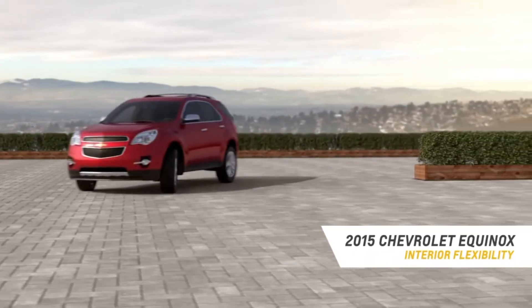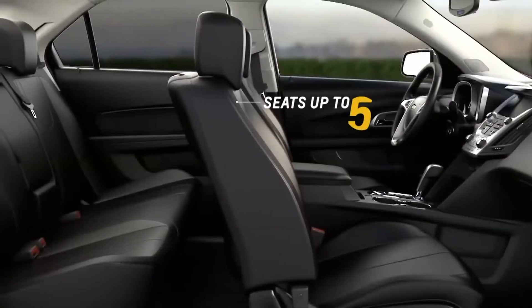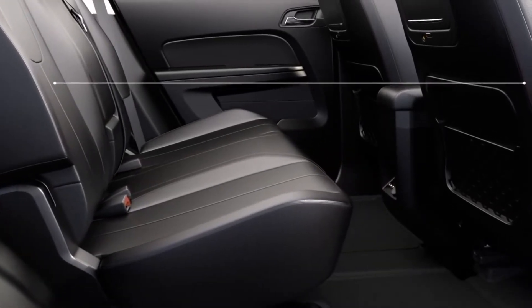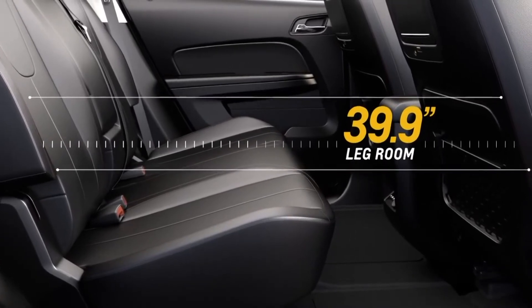Chevrolet Equinox offers plenty of room for passengers, cargo, and everything else in your life. Equinox can comfortably fit up to five family members and friends. Simply slide back the multi-flex sliding and reclining 60/40 rear seat, and your passengers can enjoy an impressive 39.9 inches of rear legroom.